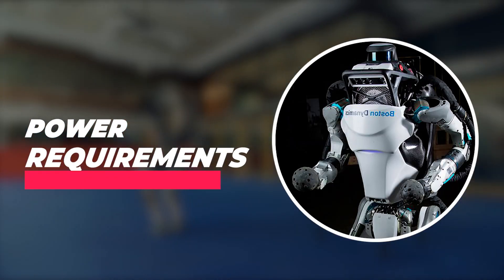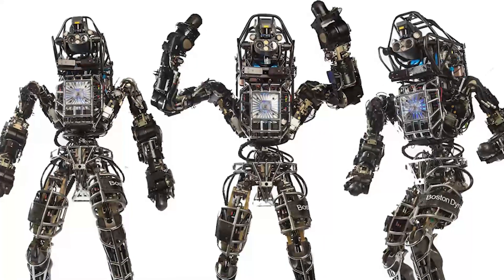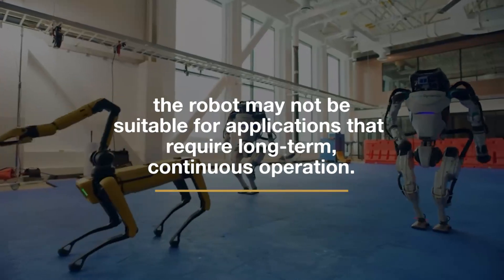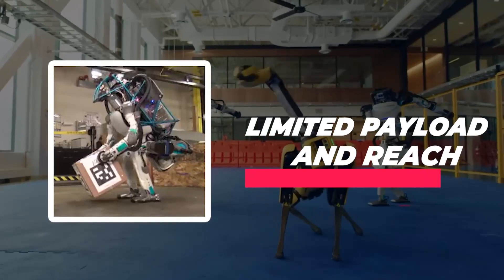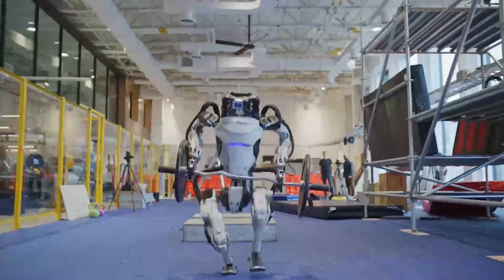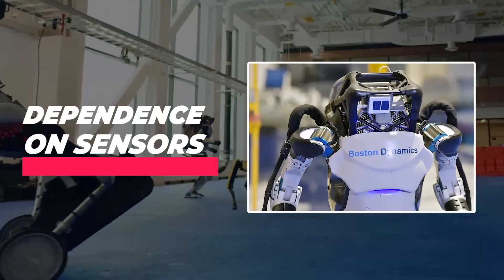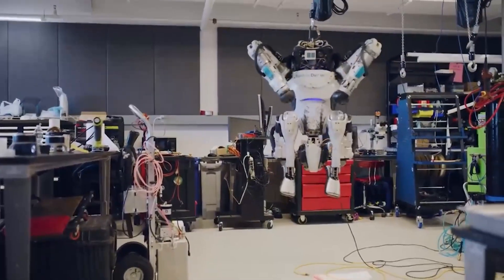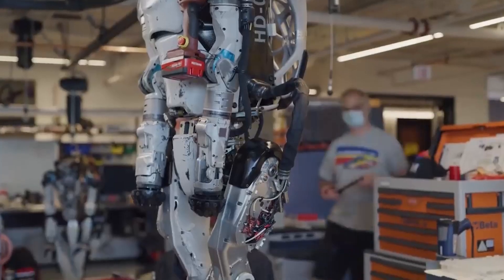The robot's power requirements can be high due to the energy needed to move its joints and sensors, meaning it may not be suitable for applications that require long-term, continuous operation. It also has a limited payload capacity, meaning it cannot carry or manipulate very heavy objects, and its arm reach is limited. Furthermore, the robot's ability to perform tasks is dependent on the quality of the sensor data it receives — any sensor malfunctions can cause errors in perception and decision-making.